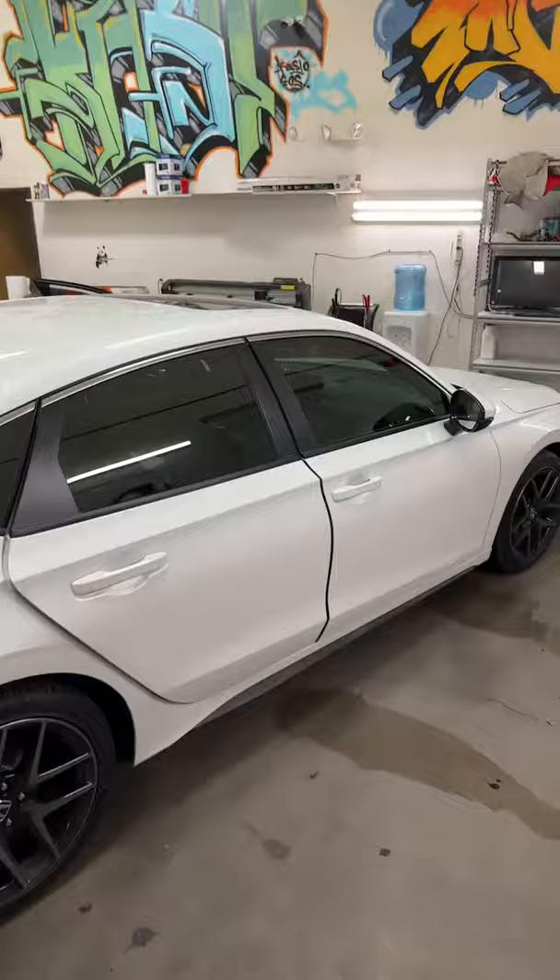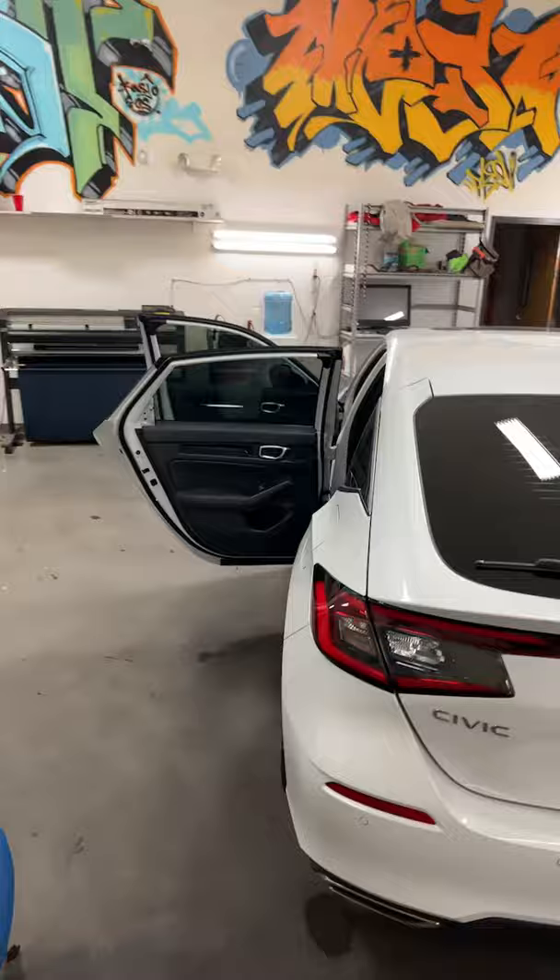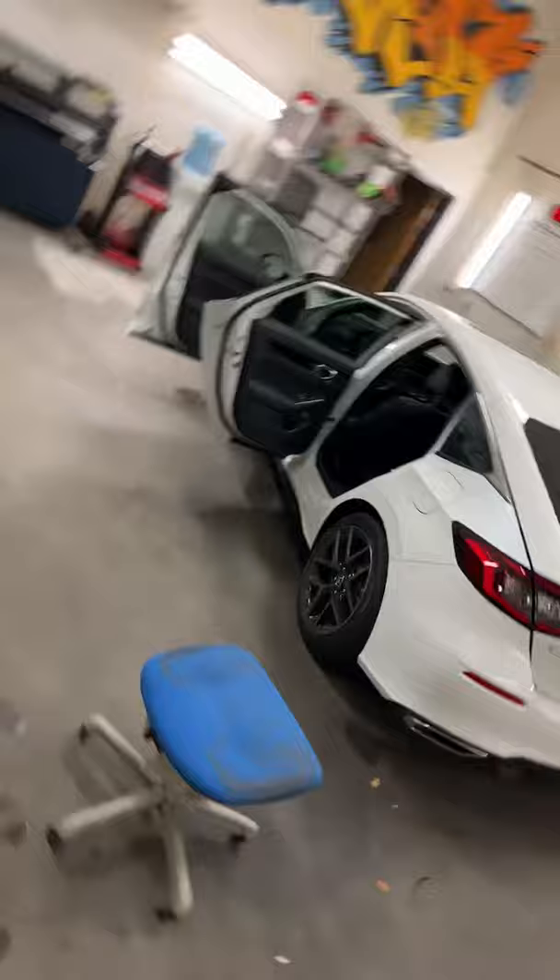Previously I had said that the 2022 Honda Civic sedan is the easiest car in the world to tint. My correction is the 2022 Honda Civic hatchback is now the easiest car in the world to tint. Thank you.